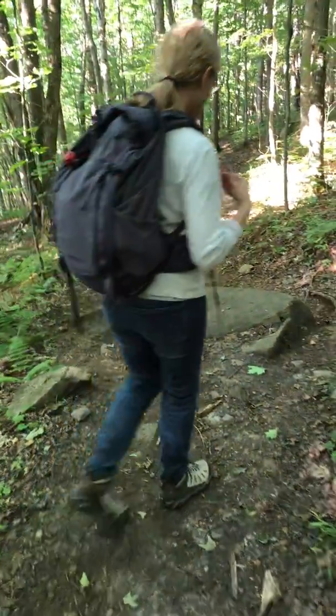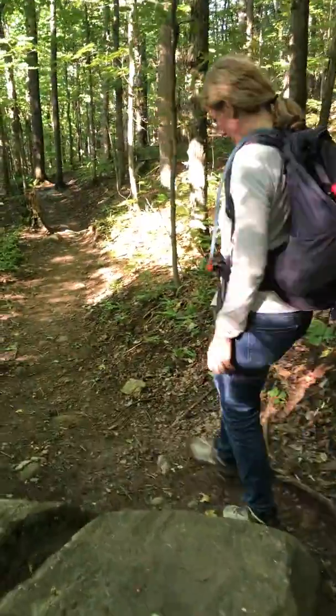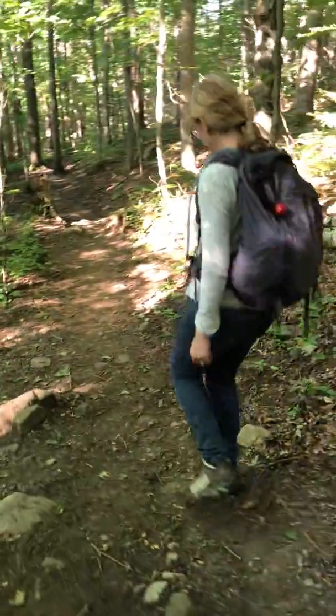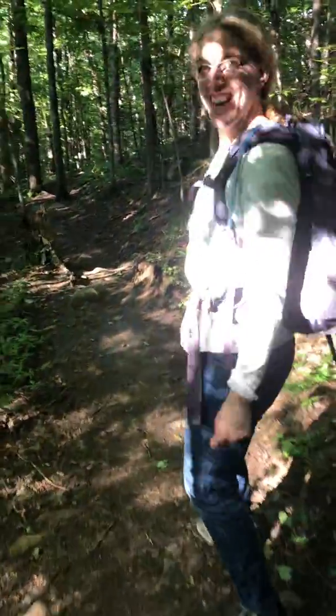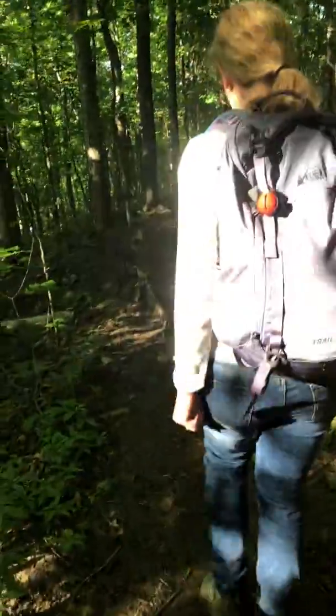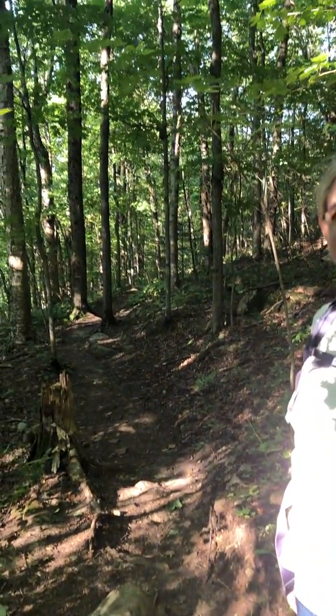We always have our safety gear with us — I'll have to do a short video and show you that later. Even on small hikes we just like to have it. It can get pretty cold here at night.